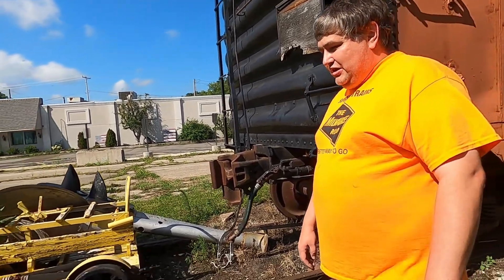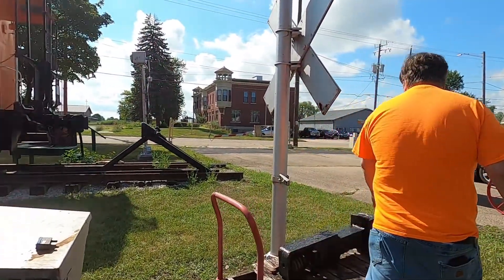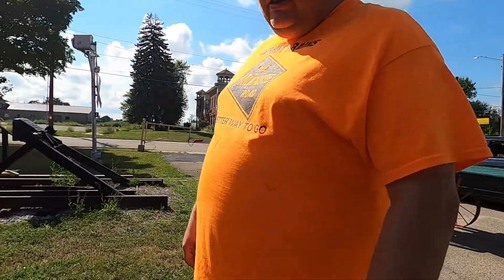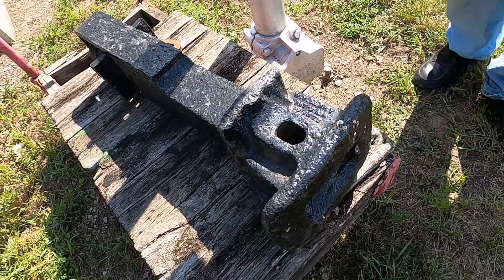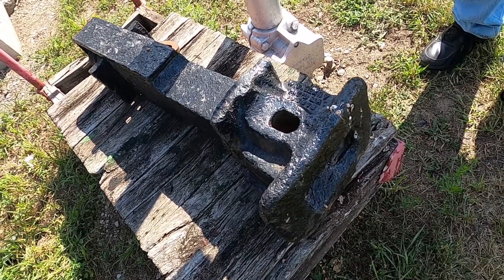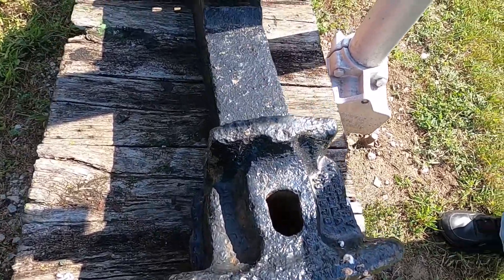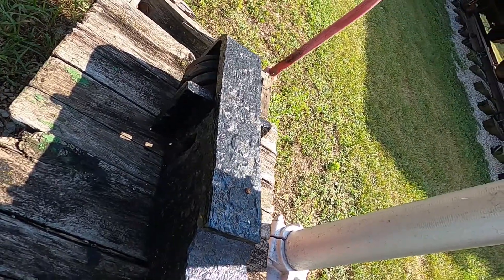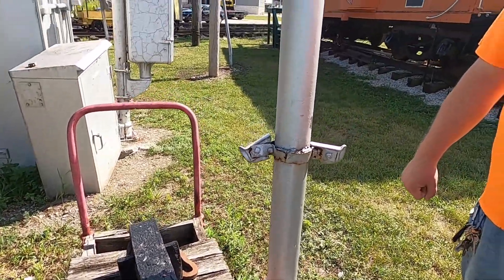Another interesting artifact I have outside on display is probably one of our oldest pieces — the Lincoln pin coupler pocket. These were outlawed on the railways in the 1890s for interchange service. Some lasted on the railroads for in-company use only, but they were outlawed because a lot of railroad employees lost limbs while switching cars — a very dangerous piece of equipment on a rail car.